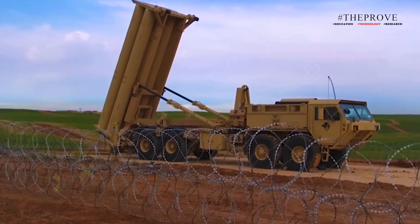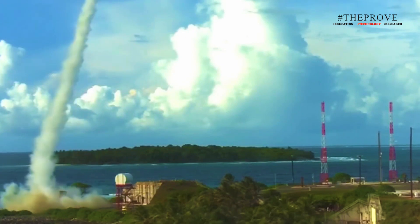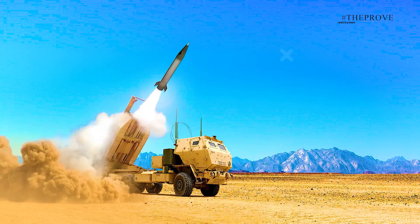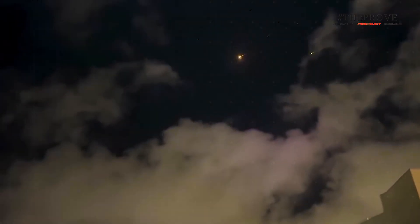In addition to missile launchers, the system includes sensors that are essential for tracking incoming threats. Analysts note that THAAD's radar operates at a higher frequency than the system typically used with Israel's Arrow 3, providing an additional advantage in tracking and targeting incoming missiles. Experts also highlight the importance of additional radars when defending against massive missile barrages, like Iran's October assault.